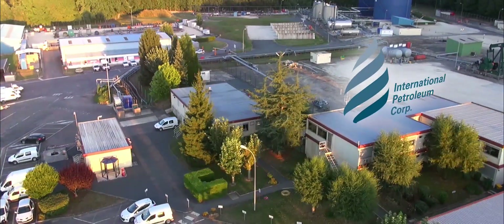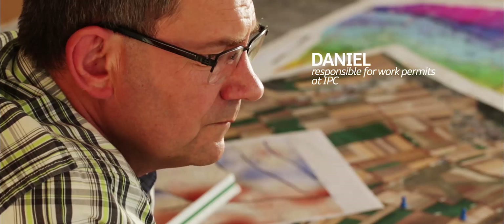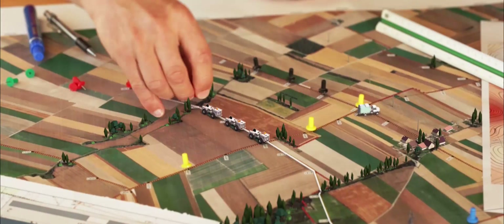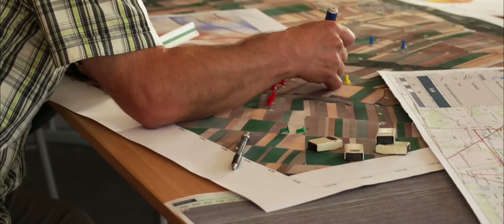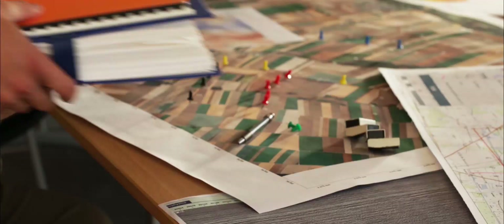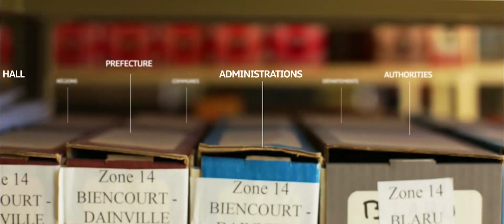It all started here, in the office of Daniel, who is responsible for work permits at IPC. He ensures that the entire geophysical work can be done safely. Eyes fixed on the map, he studies and modifies, if required, the pathway of the vibrating trucks in order to reduce their impact. The numerous documents in his office are the result of several months of permit requests made to the authorities as well as the farmers and landowners.